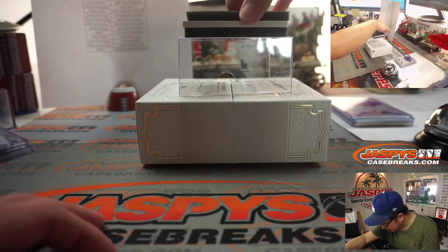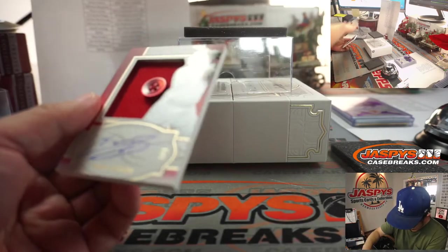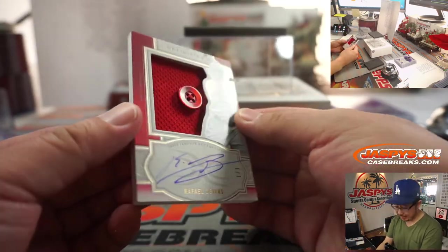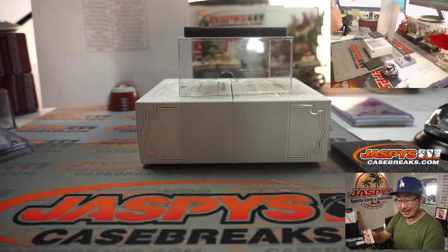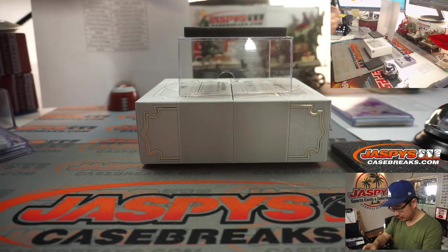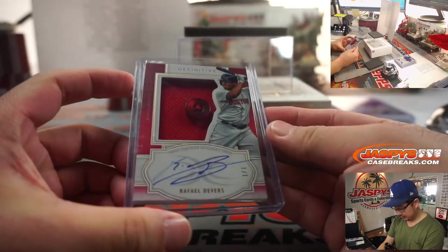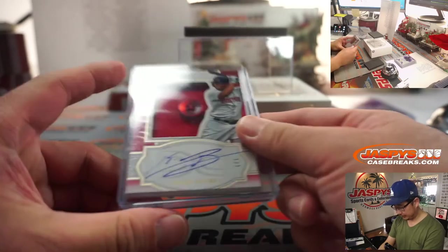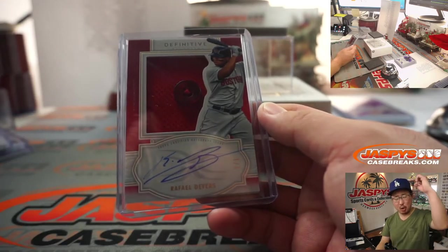And a super thick card here — what do we got? Ooh, it's a button! One out of one, right on the button — Raphael Devers. And that is Gary with the Red Sox, he bought the Red Sox straight up. There you go, nice one of one, Gary. All aboard the Big Hit Express, whoop whoop!